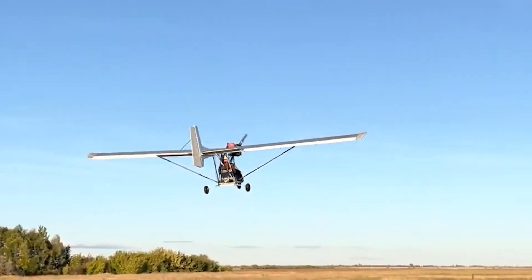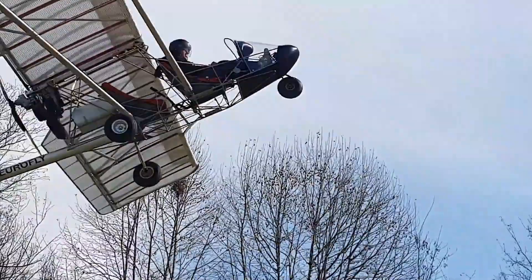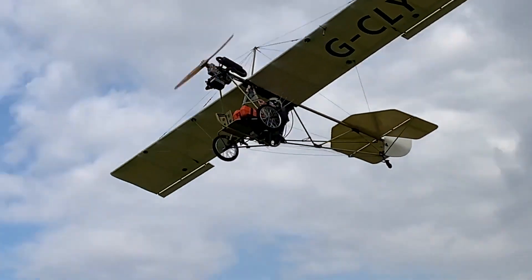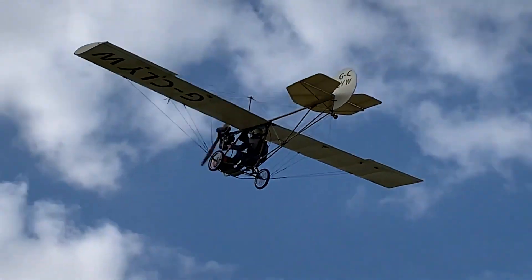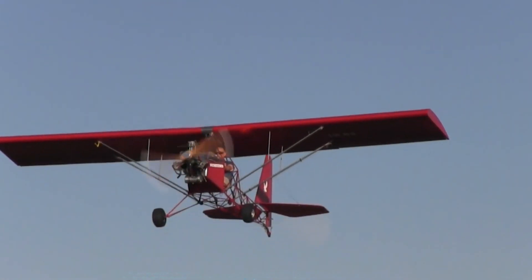An ultralight aircraft is the ultimate choice for thrill seekers and hobbyists who want to take to the skies for sport and recreation. These featherweight planes, designed strictly for solo flights, don't require FAA registration or a pilot's license to operate.